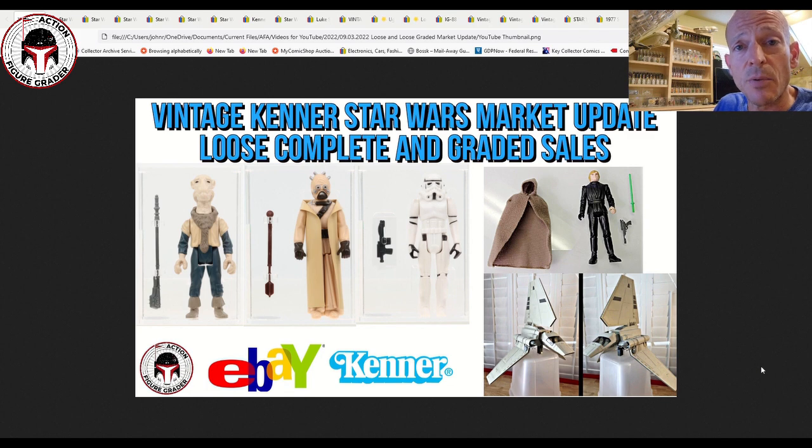First, thank you so much to my Patreon supporters. For those interested in becoming a Patreon supporter, all members get my videos 24 hours early — it's patreon.com/actionfiguregrader. There's no set price; some people contribute a dollar, some contribute 40, so it's whatever you're comfortable with and you can quit anytime.